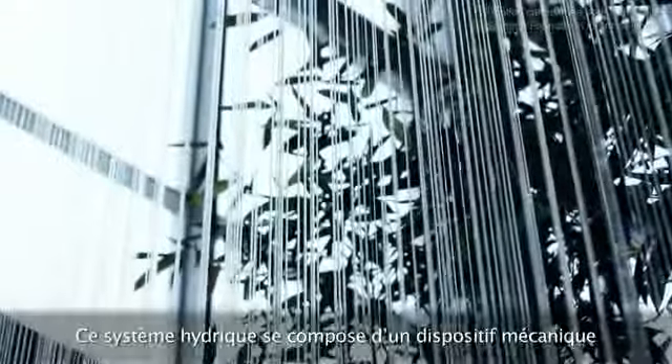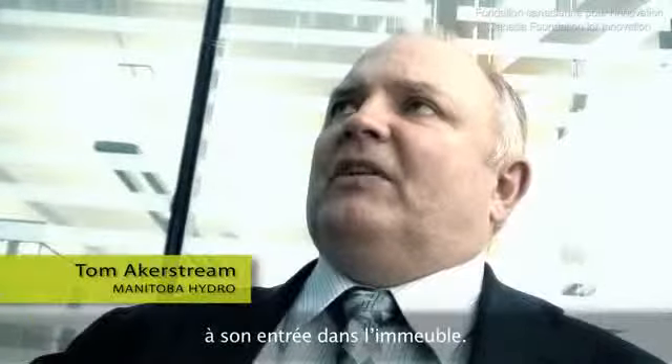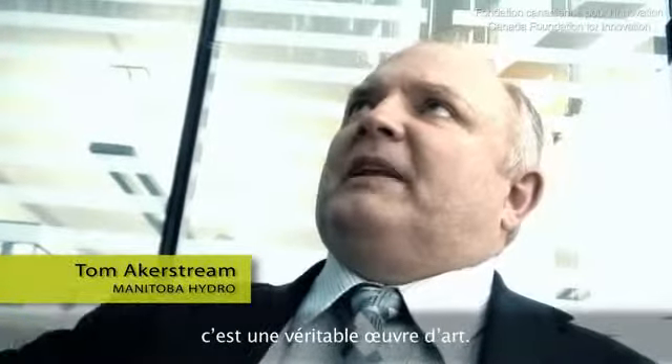This water feature is a mechanical device. It humidifies and dehumidifies the air as it enters the building. And yet when you look at it, it's a spectacular piece of art.